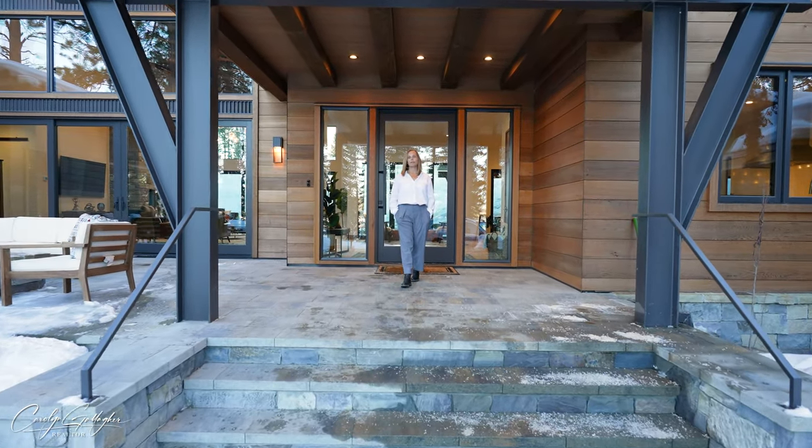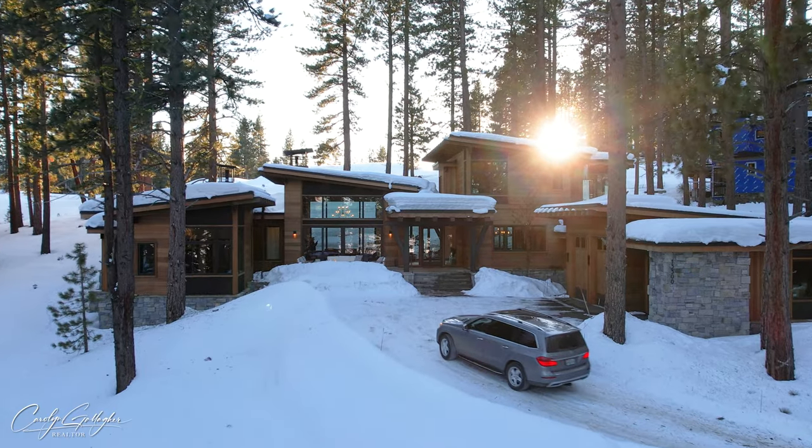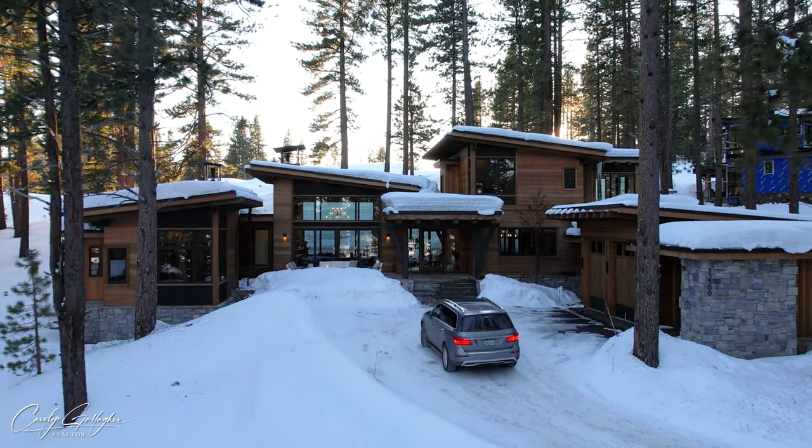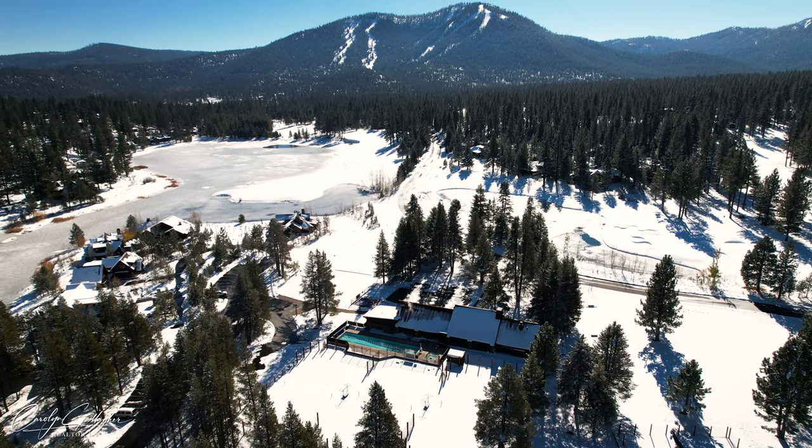Hi, I'm Carolyn Gallagher with the Sharp Team and Compass, and I'm excited to welcome you to 13300 Snowshoe Thompson Circle — a stunning custom build located within the prestigious golf community of Lahontan, centered in the heart of Truckee, California.